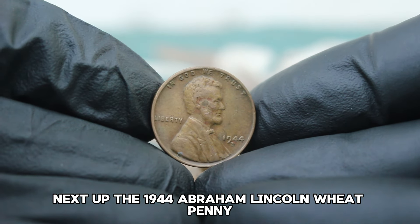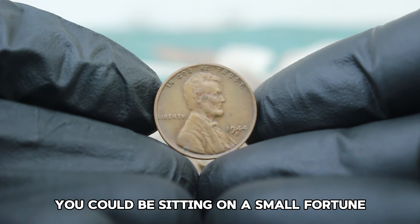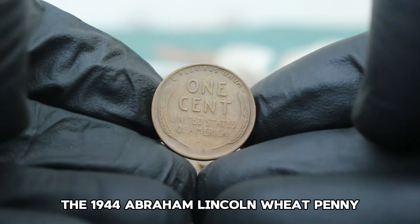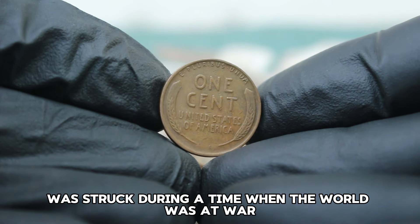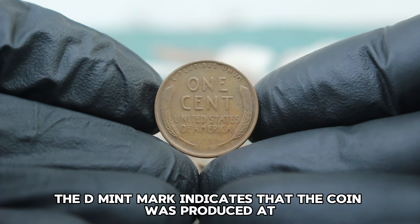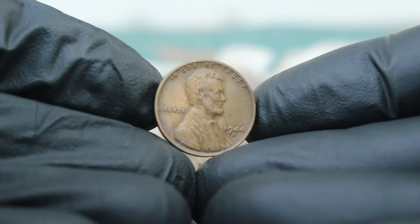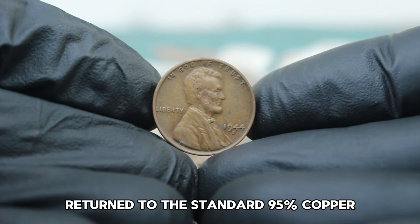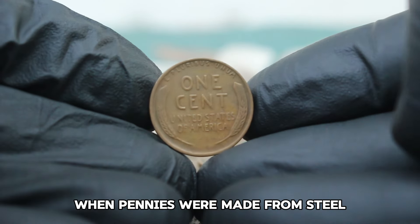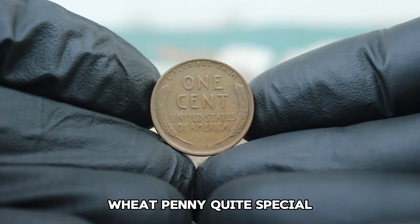Next up, the 1944 Abraham Lincoln Wheat Penny with a D mint mark in fine condition. The 1944 wheat penny was struck during a time when the world was at war. These pennies are part of the famous wheat penny series minted from 1909 to 1958. The D mint mark indicates the coin was produced at the Denver Mint. In 1944, the composition of these pennies returned to the standard 95% copper and 5% tin and zinc mix, after the steel pennies of 1943 made due to copper shortages during World War II. This return to copper makes the 1944 D wheat penny quite special.